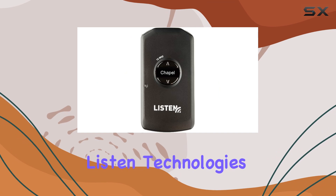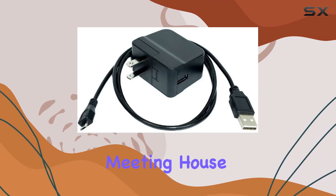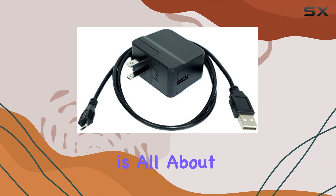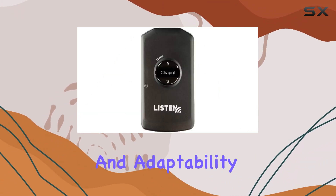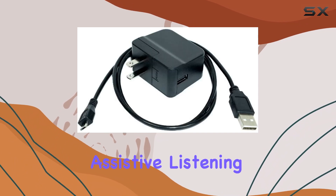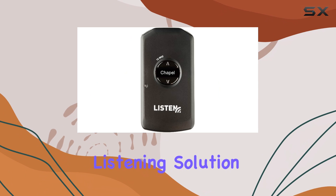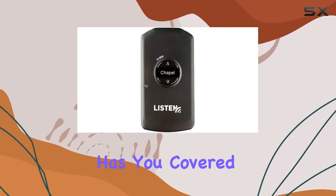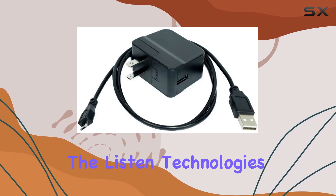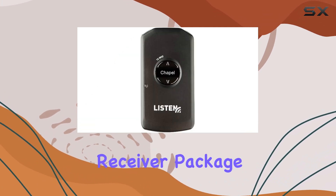In summary, the Listen Technologies MH4200-072P0 Meeting House Receiver Package is all about delivering exceptional sound quality and adaptability for personal use in venues with 72 megahertz assistive listening systems. If you're in the market for an efficient and portable listening solution, this package has you covered.